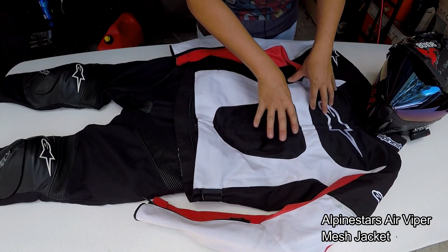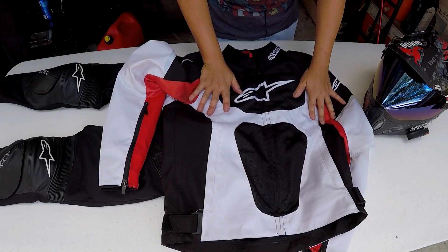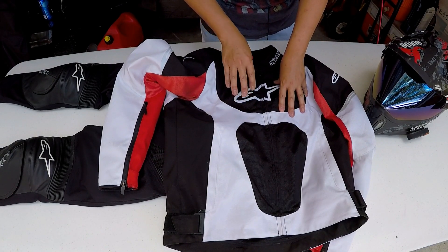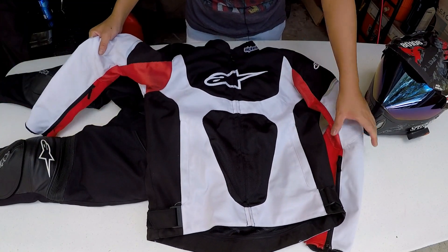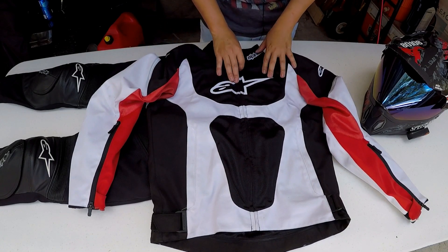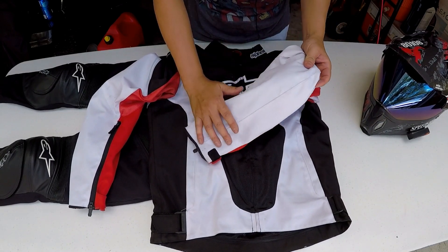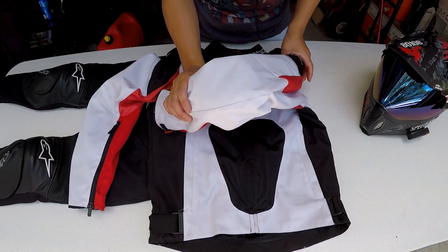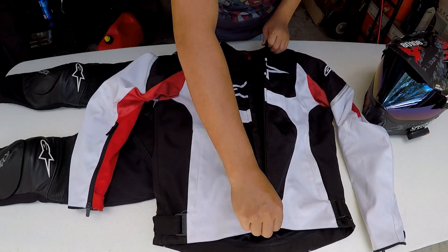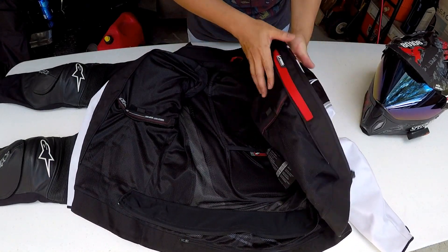Heading into my main piece — this is my Alpine Stars Air Viper mesh jacket. This guy is awesome, I really really like it versus the other Alpine Stars one I had before when I crashed out in it. It's your typical mesh textile type jacket, good for summer. I get lots of breathability. It doesn't breathe quite as well as the old one did, but you get a little bit more protection because there's more textile going on. There's CE armor in the elbows and in both shoulders.